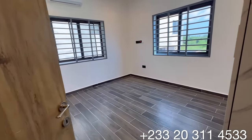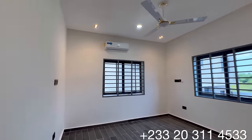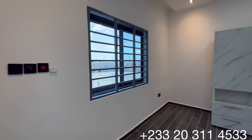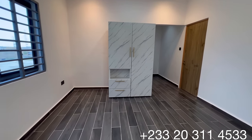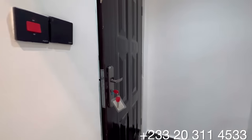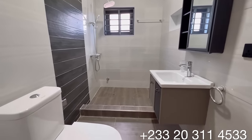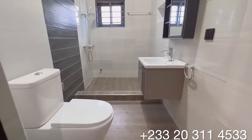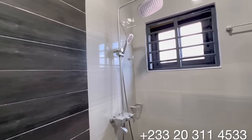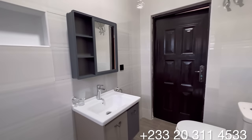Let's start with bedroom number two, measuring 13 feet by 14. You have an air conditioner installed with a ceiling fan, two sizeable windows with burglar proofs for security, and a wardrobe installed in this bedroom as well. The washroom for this bedroom has the same combination of tiles, a beautiful floating vanity set, a WC, a standing shower with glass cubicles, and a water heater.